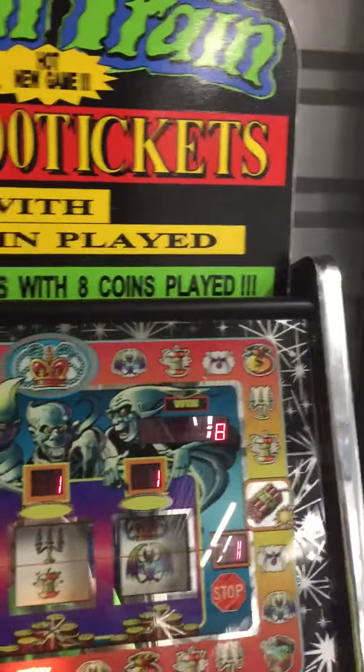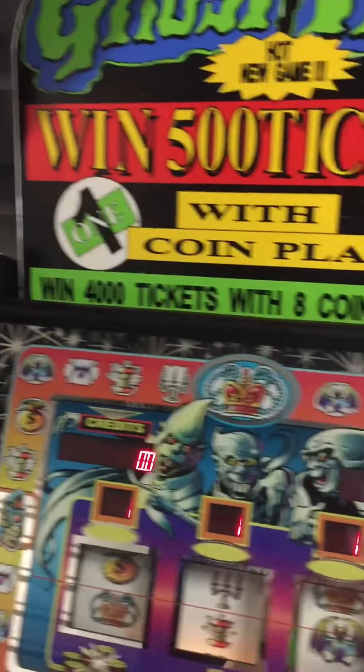It's cool because it pays out tickets. You get three stop buttons for the reels, and you can bet up to eight coins per play, and you can win up to 4,000 tickets. So it's pretty cool.